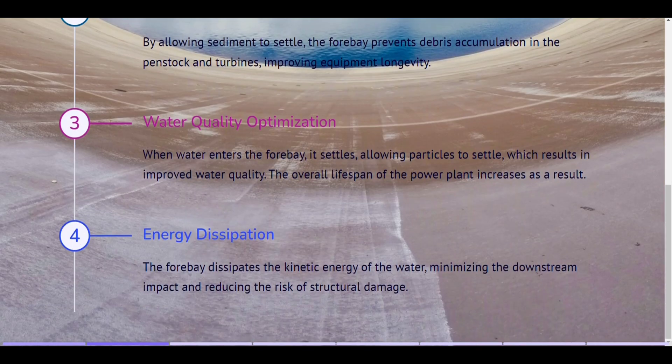Water quality optimization. When water enters the forebay, it settles, allowing particles to settle, which results in improved water quality. The overall lifespan of the power plant increases as a result. Energy dissipation. The forebay dissipates the kinetic energy of the water, minimizing the downstream impact and reducing the risk of structural damage.